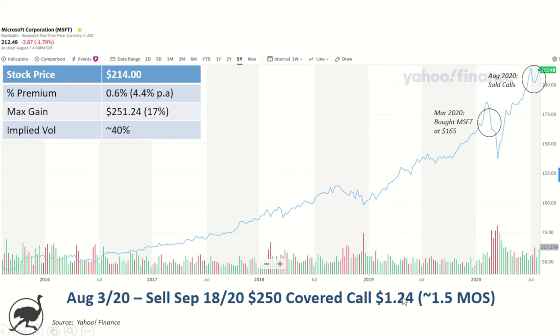When I did this, the stock price was $214 — right after the weekend where the rumors about potentially acquiring TikTok came out. The premium I received was 0.6% — $1.24 relative to the stock price. Now, these options are only one and a half months out, so if you annualize it, it gets a little more attractive — it works out to about 4.4% per year. The maximum gain would be $251.24, so up 17%. The implied volatility on these options was around 40%.